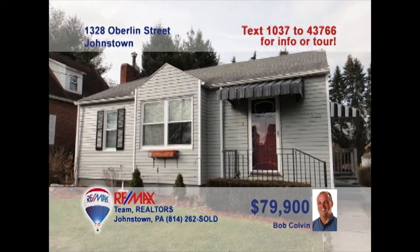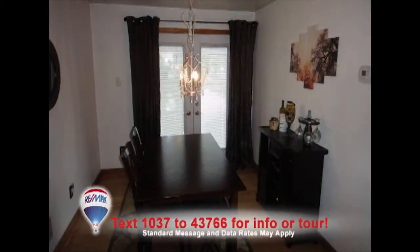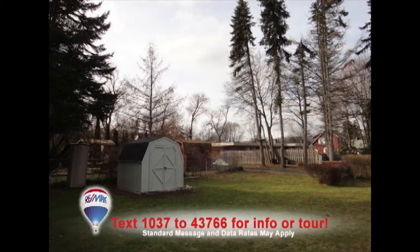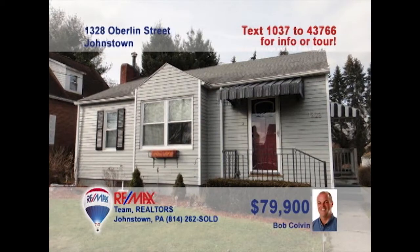Looking to downsize your home? Come check out this two-bedroom charmer presented by listing specialist Bob Colvin. Gorgeous hardwood floors reflect the sunlight in the spacious living room. The elegant dining room sits on those same hardwood floors and offers French doors to the patio. Relax on that covered patio with friends while the kids run around in the backyard. If it's too cold outside, have fun by the fireplace in the rec room. A buyer agent can show you more.